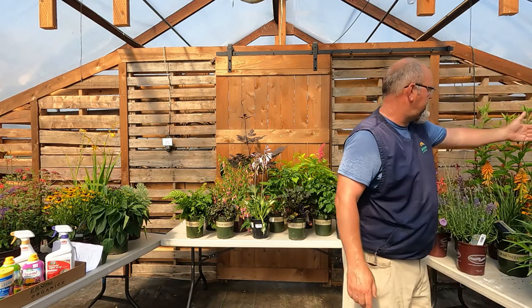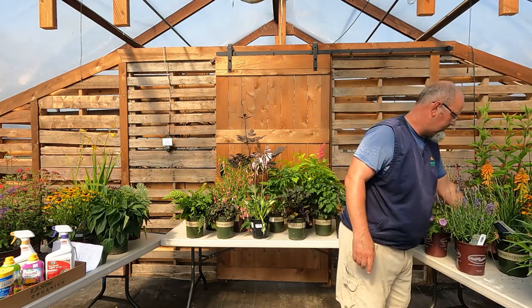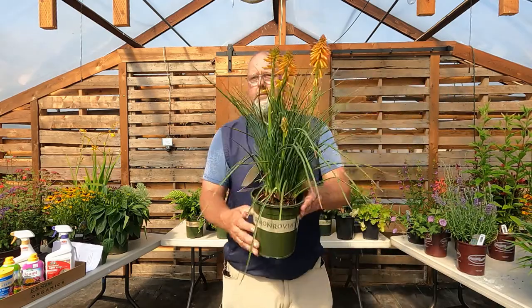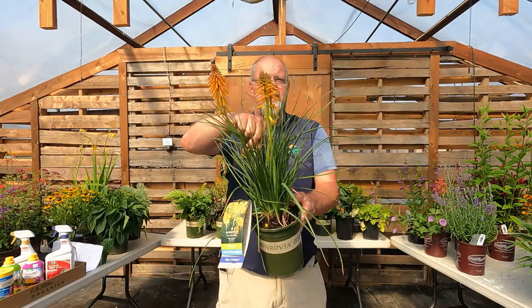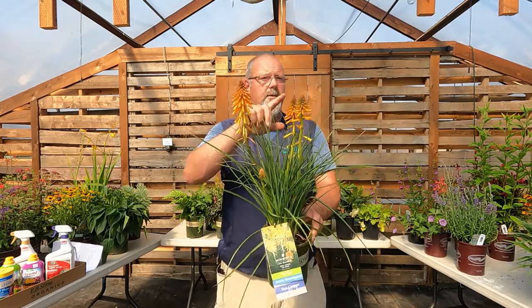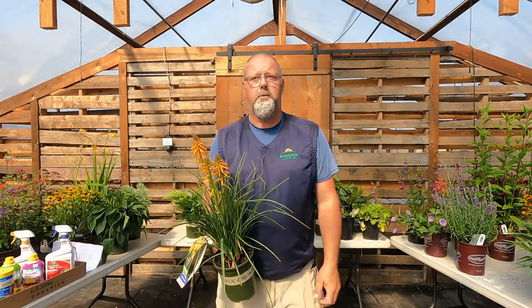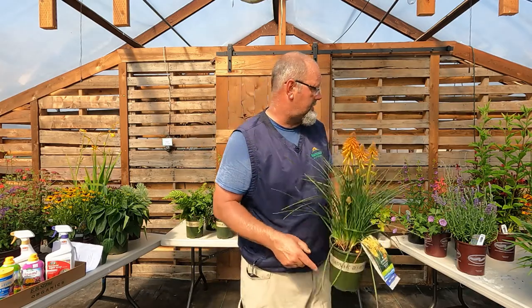Red hot poker — kniphofia. There's a more manageable size in the Poco series, but the tall one with the orange looks very tropical. It has grassy foliage that sometimes stays through winter, and nice flower stalks that pop up through the foliage. This is another top-of-the-list drought-tolerant plant for hot, full sun with well-drained soil.